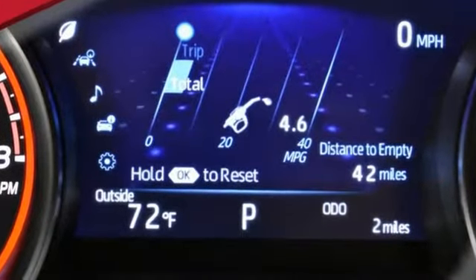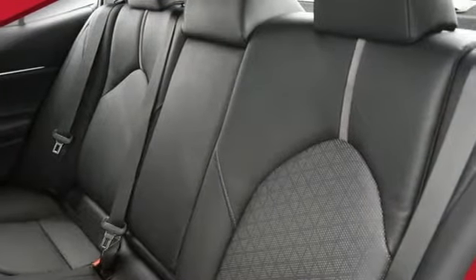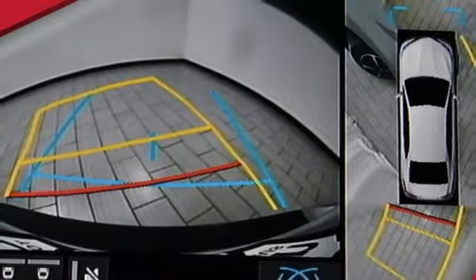Underneath the athletically styled body, Toyota Safety Sense P brings dynamic radar cruise control, pre-collision system with pedestrian detection, and lane departure alert with steering assist.